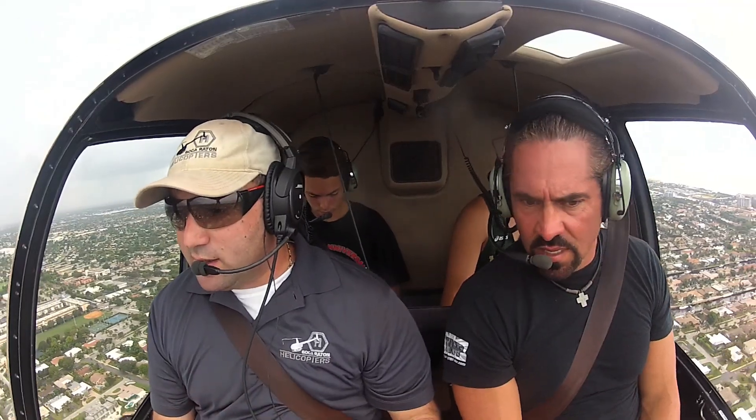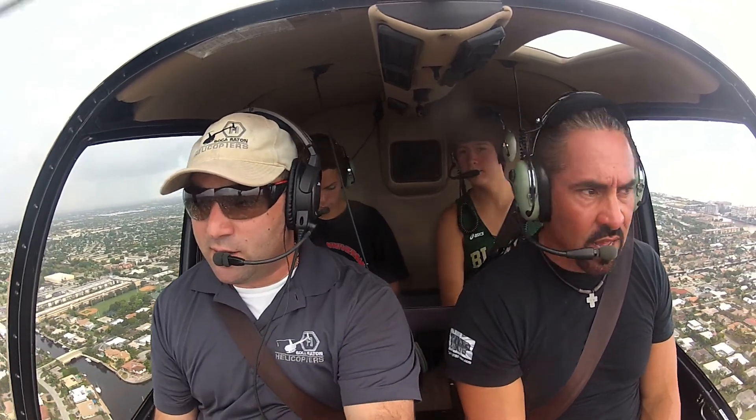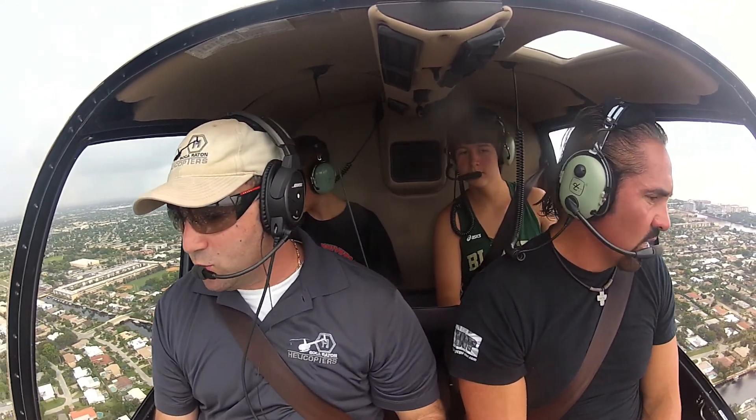This area here is Lighthouse Point, Florida. You can see all the waterways, island after island, bridge to bridge. Everybody's got a swimming pool here.